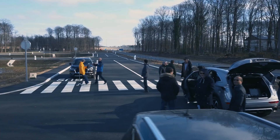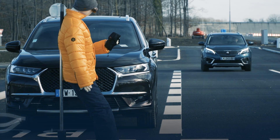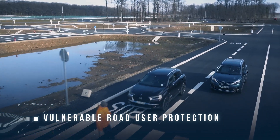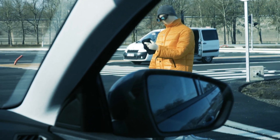Vulnerable road users deserve particular attention when designing the automated driving ecosystem. 5G CAR realizes this by predicting collisions based on movement patterns. This is enabled by a 5G new radio-based positioning system that tracks the accurate positions of pedestrians and cars.